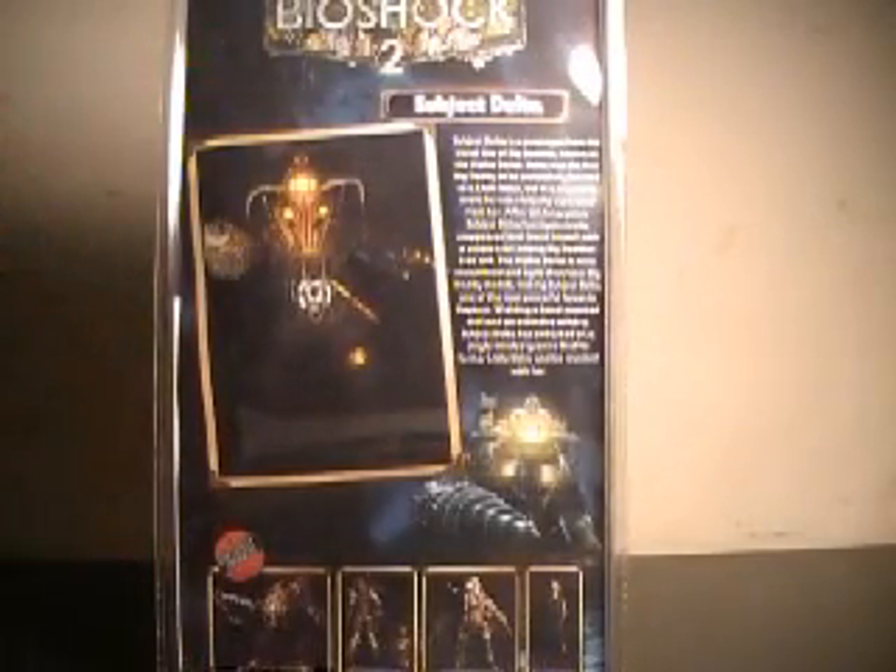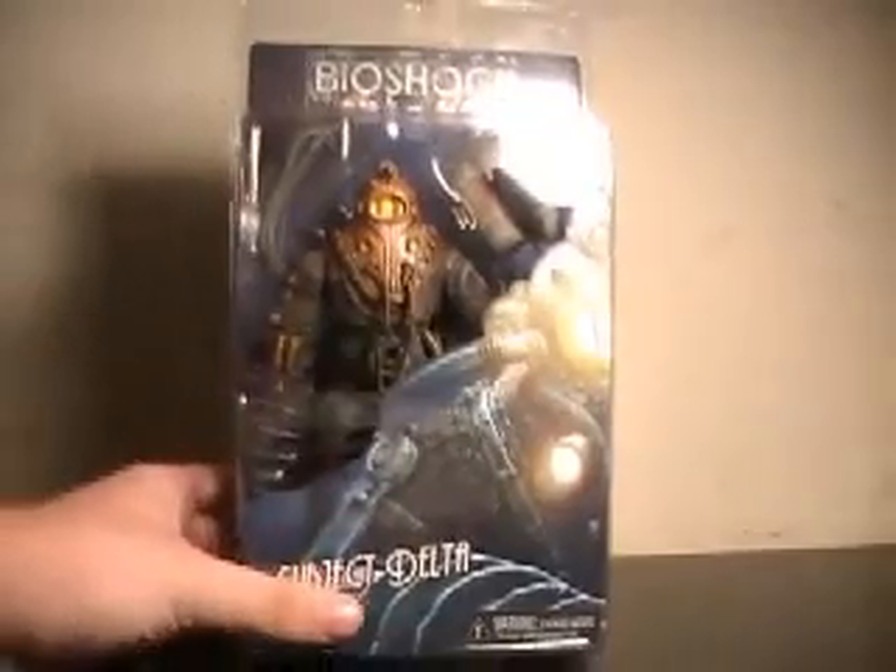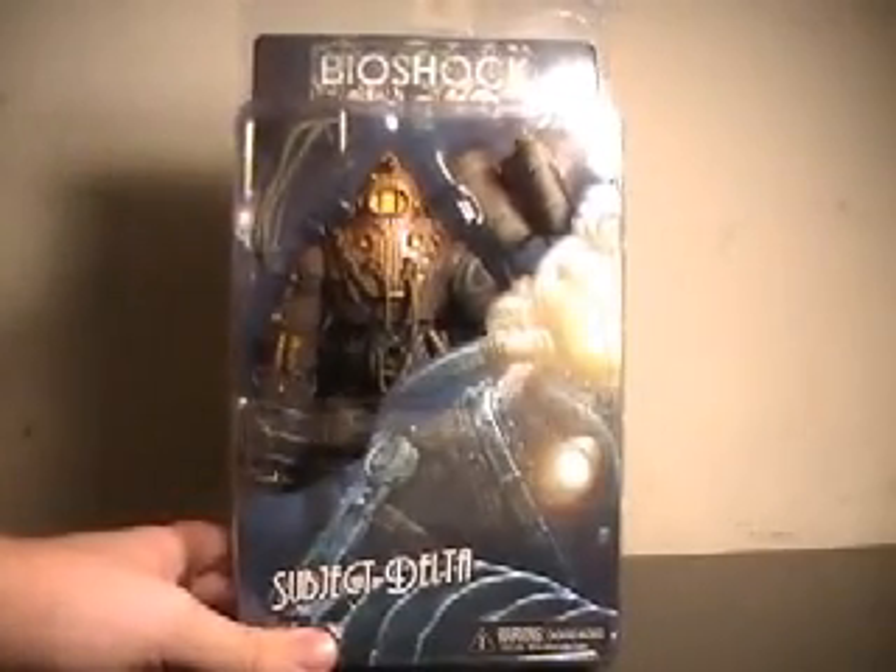His little biobit says: Subject Delta is a prototype from the initial line of Big Daddies known as the Alpha Series. Delta was the first Big Daddy to be successfully bonded to a Little Sister, but in a traumatic event he was violently separated from her. After ten long years, Subject Delta has mysteriously reappeared and found himself with a unique trait among Big Daddies — free will. The Alpha Series is more streamlined and agile than later Big Daddy models, making Subject Delta one of the most powerful forces in Rapture. Wielding a hand-mounted drill and an extensive armory, Subject Delta has embarked on a single-minded quest to find his former Little Sister and be reunited with her. That being said, can't wait to have this bad boy out of the packaging — let's pull him out.